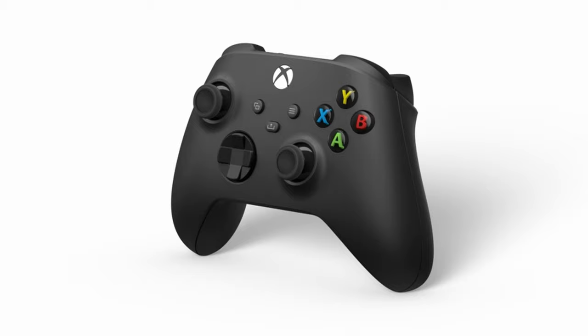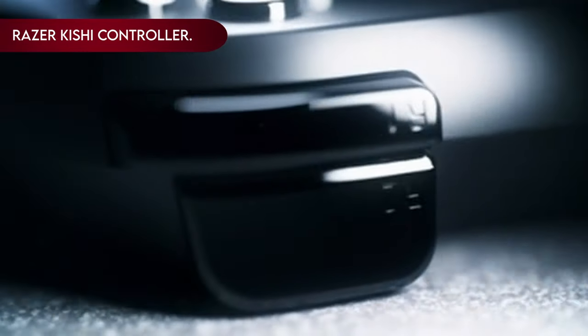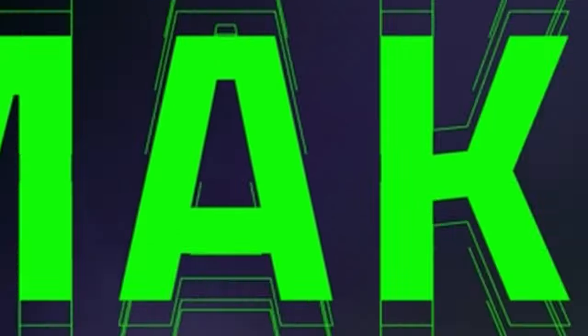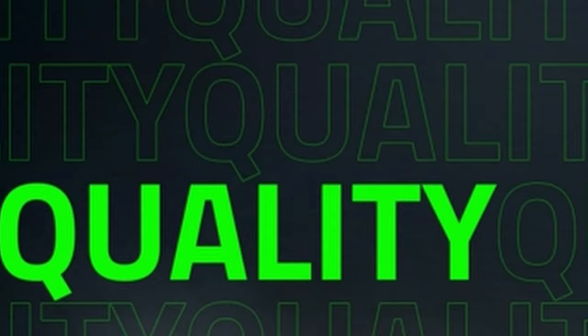So let's get started. On number 19: Razer Kishi Mobile Game Controller. The Razer Kishi Mobile Game Controller is a game changer for the gaming aficionados wielding the Galaxy S24 Ultra. With a mission to deliver console-level control to your mobile gaming experience, the Kishi ensures that the prowess of your smartphone is harnessed to its full potential.